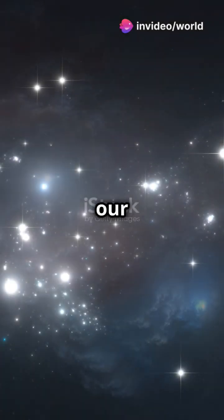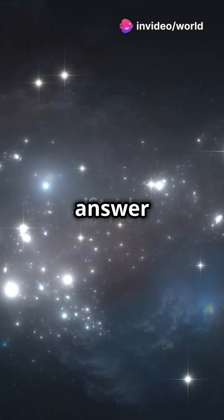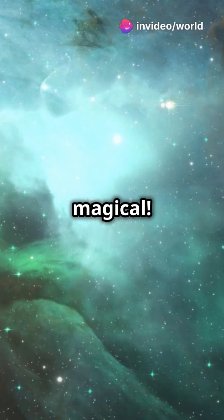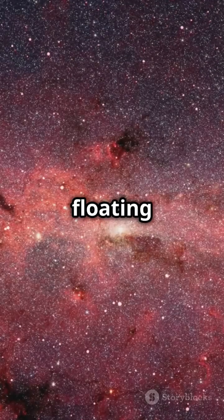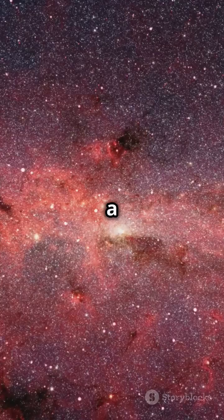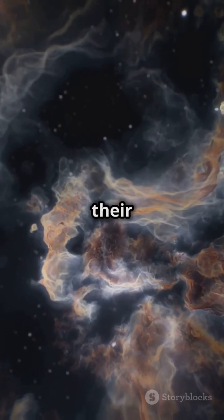Why do billions of stars light up our galaxy? The answer is mind-blowing and magical. Picture this: a giant cloud of gas and dust floating in space. This is a stellar nursery where stars begin their life.